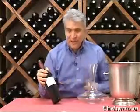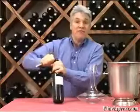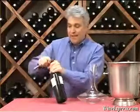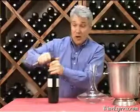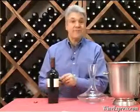This is Napa Redwoods Estate 2003 Cabernet Sauvignon, Castle Rock Vineyard, Mount Veeder, Napa Valley. It's a very long name, but it's a very great wine.